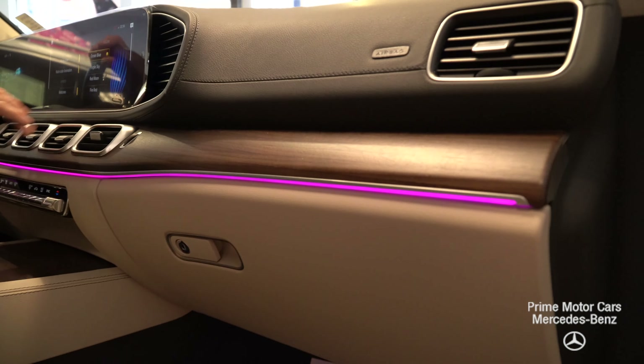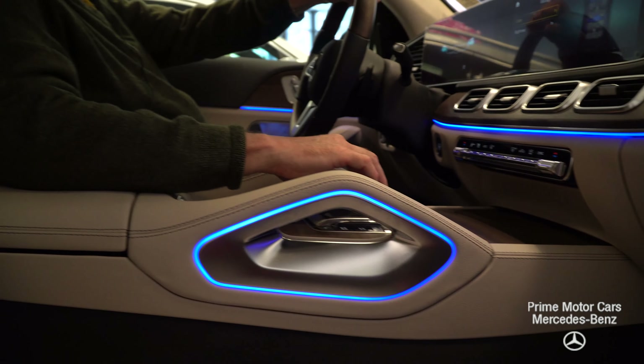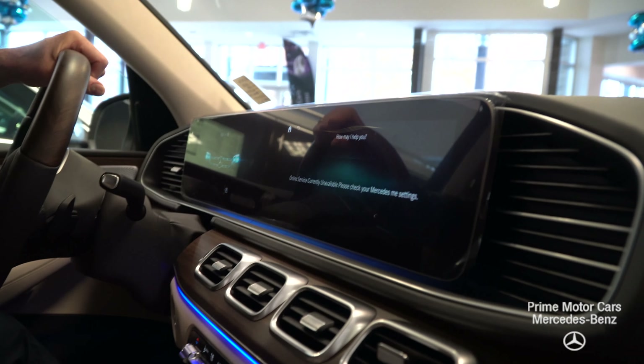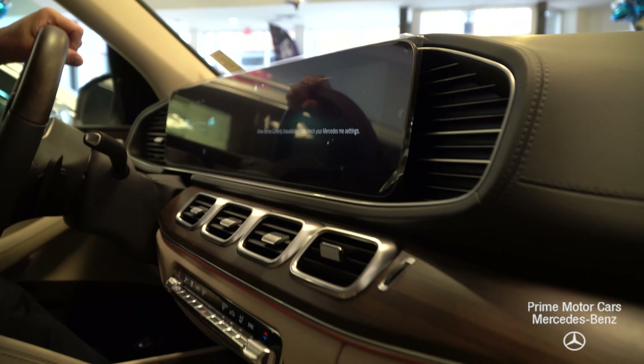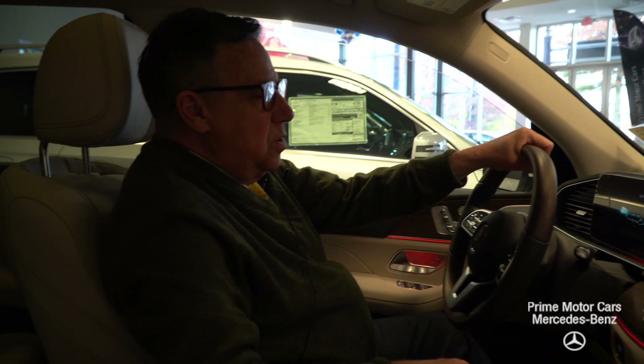You can also do multi-color, and you can change this using voice activation. Hey Mercedes. — How may I help you? — Change ambient lighting to red. — Okay, I'm changing the color. That's just one of the things you can do with this system.